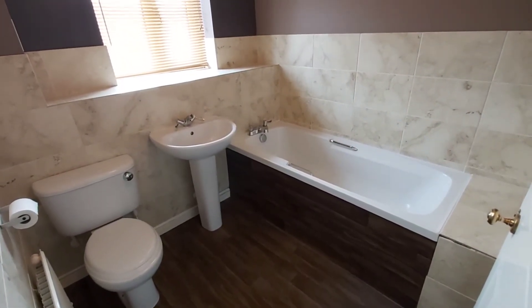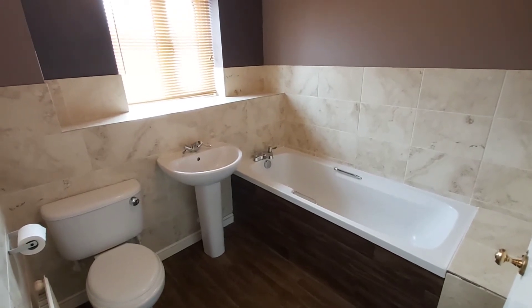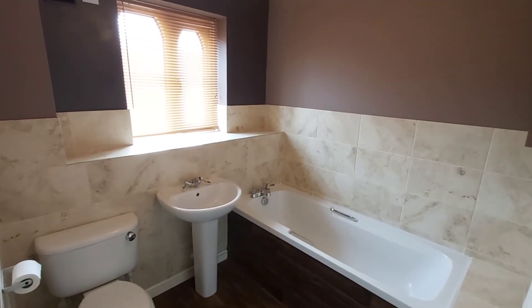The final room in the property is the family bathroom. There's just a bath in here because the en suite has a shower.